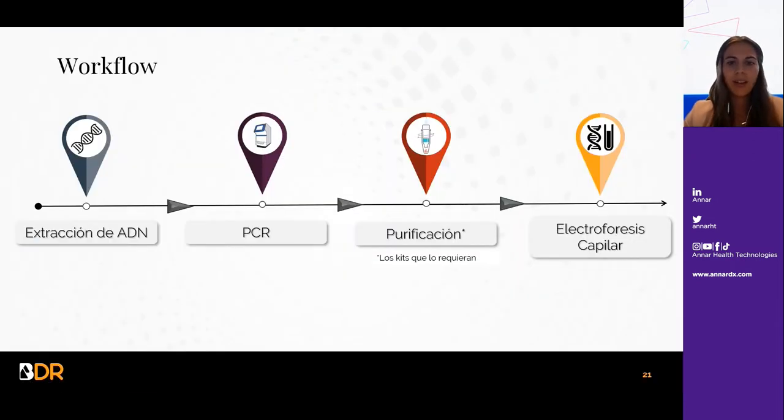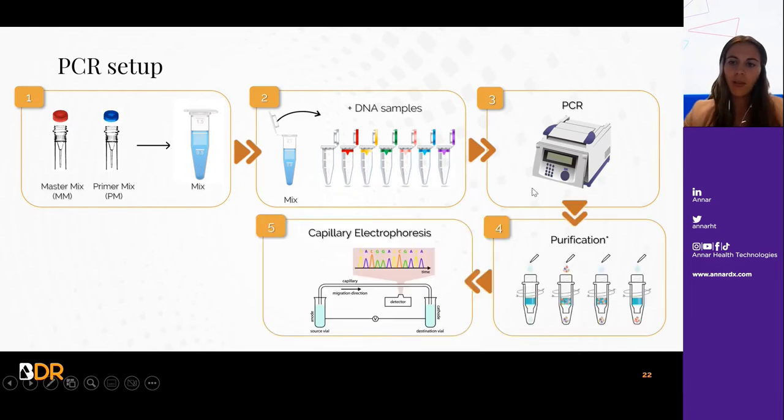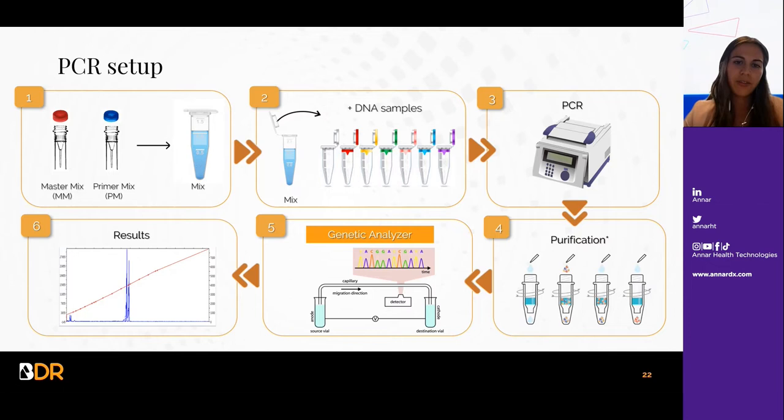En cuanto al protocolo, hay kits que requieren una purificación previa a la electroforesis. Se hace un mix de PCR, se incluye el ADN y se lleva a cabo la PCR. Se realiza luego la purificación para aquellos kits que lo requieran y, tras un paso de desnaturalización, el producto de PCR se inyecta en un analizador genético para llevar a cabo la electroforesis capilar y obtener los resultados finales.